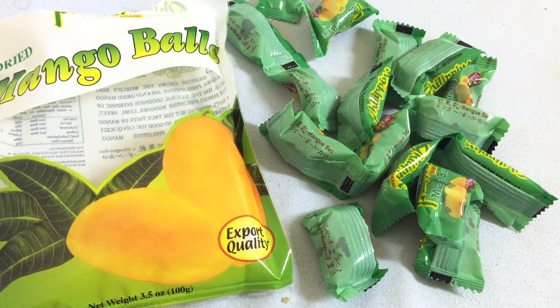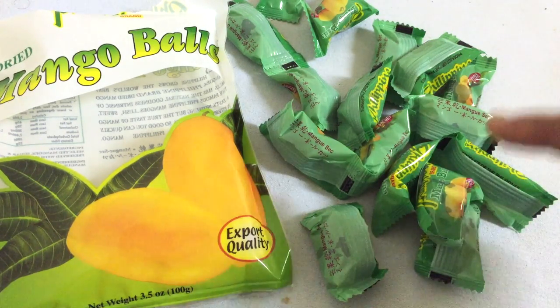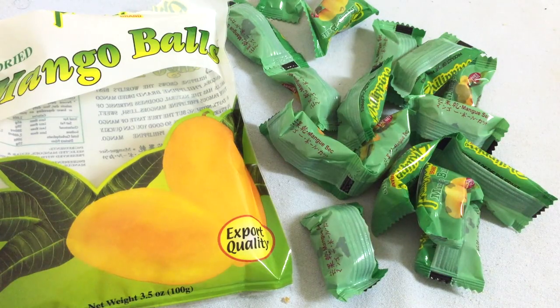Guys, do try this. If you like dried mangoes, you're gonna love this because it has the sourness, the sweetness, and the mango flavor. It's really cool. Love it. Alright guys, thanks for watching. Please do subscribe to Snack and World for more videos. Bye bye.